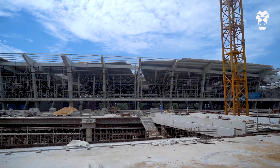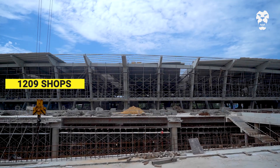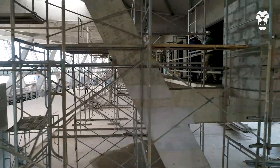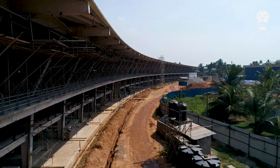Special design considerations and construction sequences were required to create the market complex, which is expected to house 1,209 shops. The slant column arrangement of the superstructure meant the columns were varying from one to another, from location to location, because of the curved shape of the building and the curved and angled shape of the roof structure.